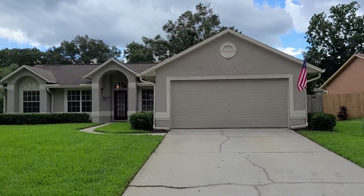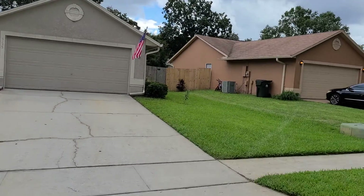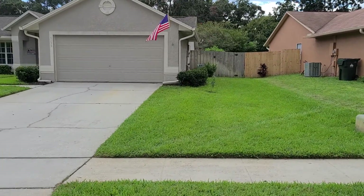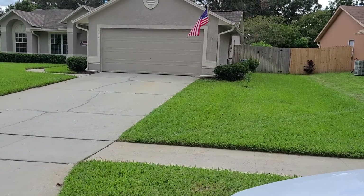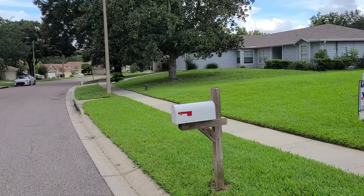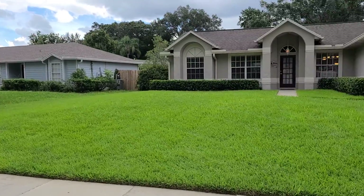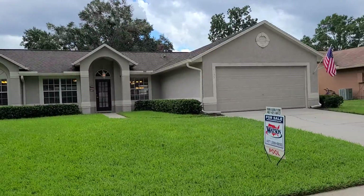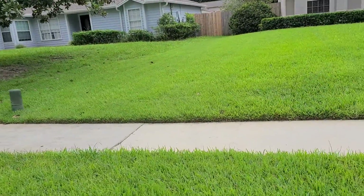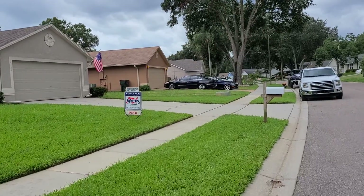This is our property. All right, let's go take a look inside.